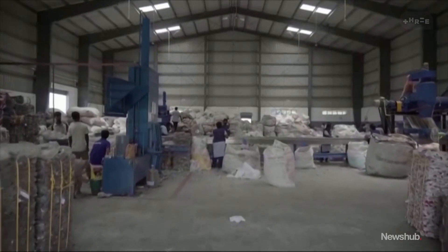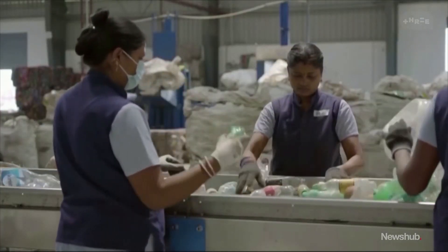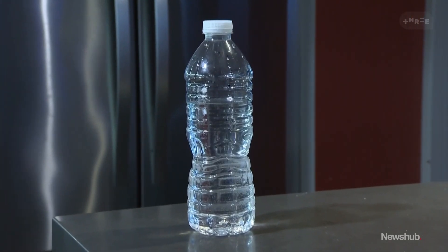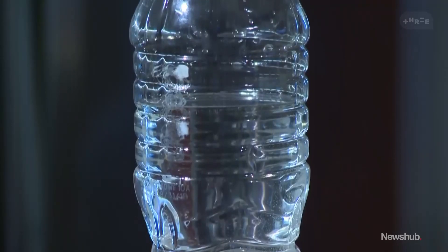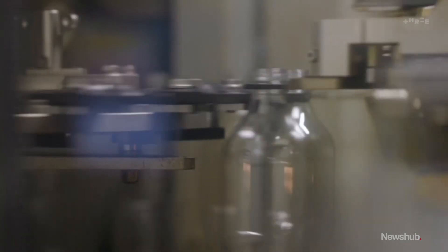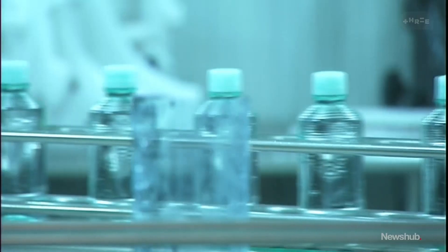Using new technology, scientists in the U.S. were able to detect microscopic nanoplastics in three common bottled water brands, and the findings were staggering — a quarter of a million particles, including both microplastics and nanoplastics, per litre. It's believed some of it comes from the bottles themselves and some, ironically, from the filters used to purify the water.